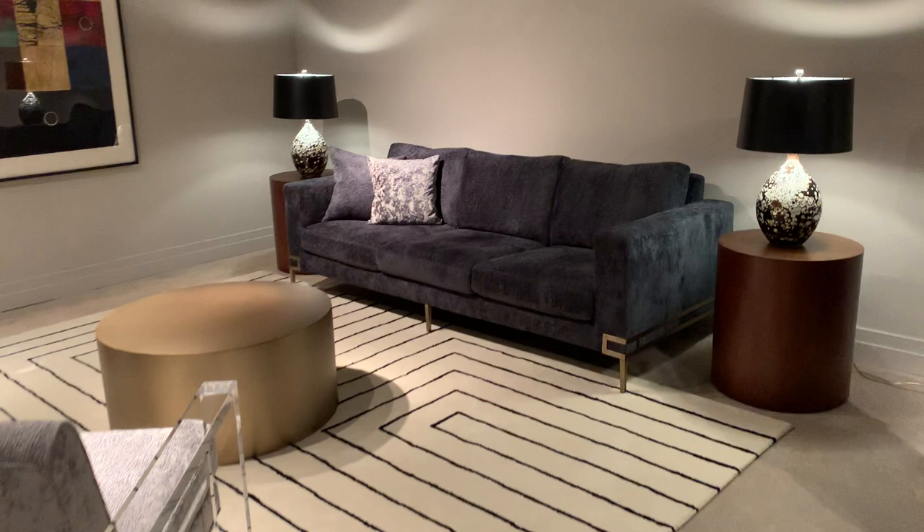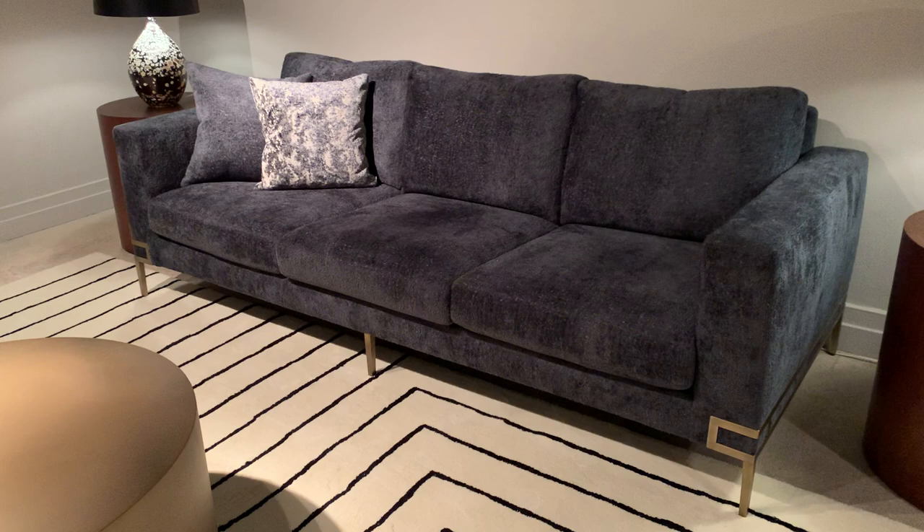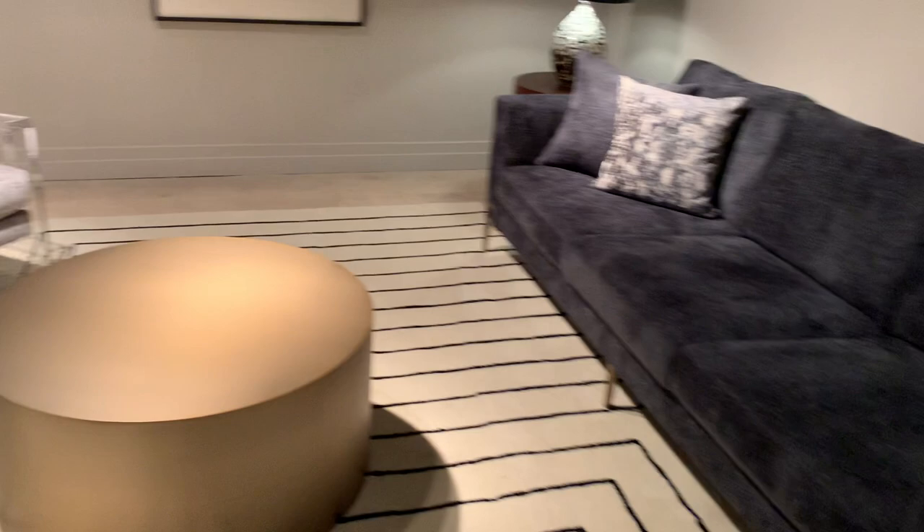This is the Manolo brushed bronze sofa. As you can see, three-over-three — it's also offered in two-over-two. This is the Nards textile from Turkey — very elevated, plush chenille textile with an incredible hand on that piece.